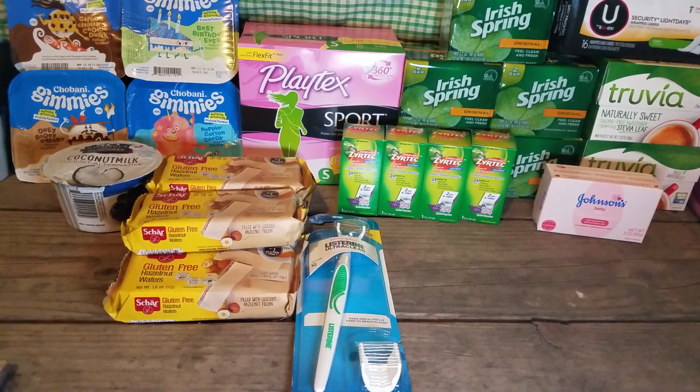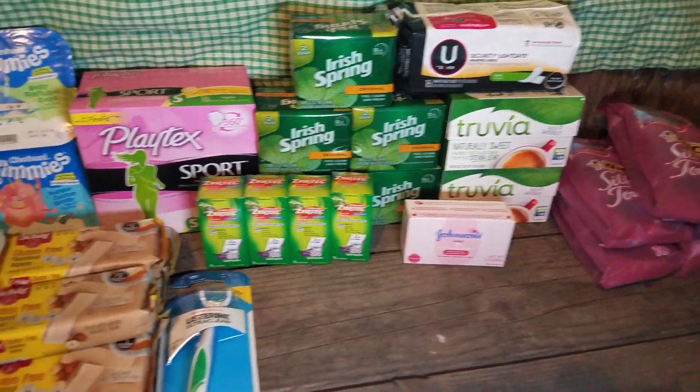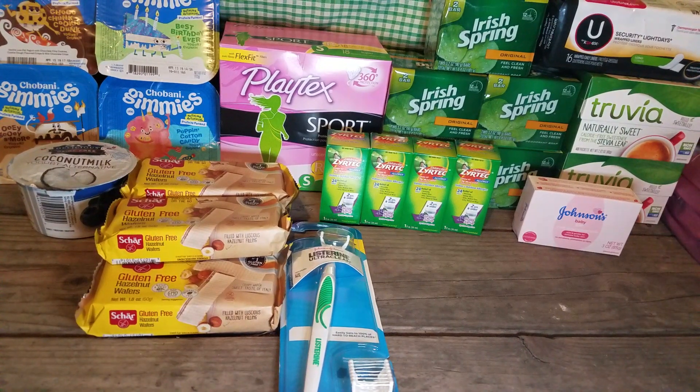So this is what I got, and some of this is Checkout 51 too, and also a Walmart gift card deal in here.